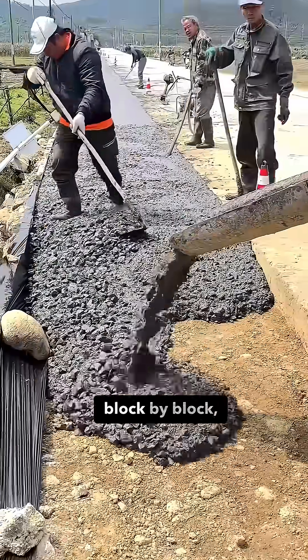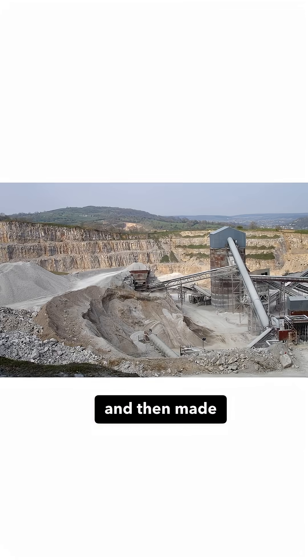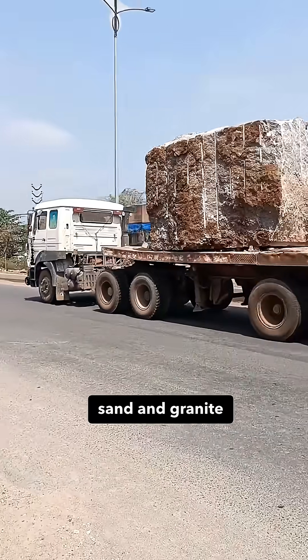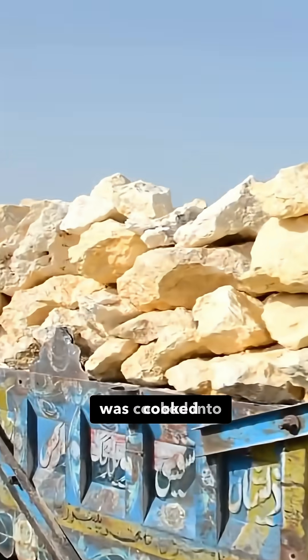Every time you pour concrete block by block, you pay three times. First for the cement, transported from the quarry and then made in a kiln, hot enough to melt your patience. Then to haul the sand and granite across town. Then again for the CO2 that came out when the limestone was cooked into clinker.